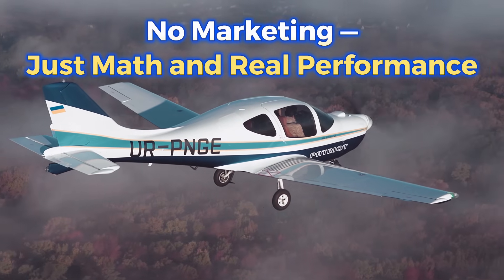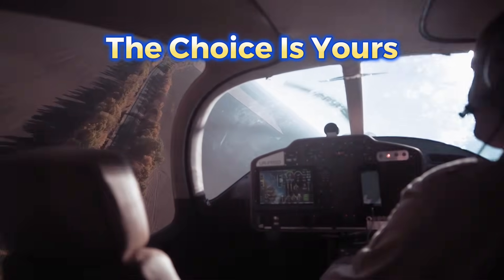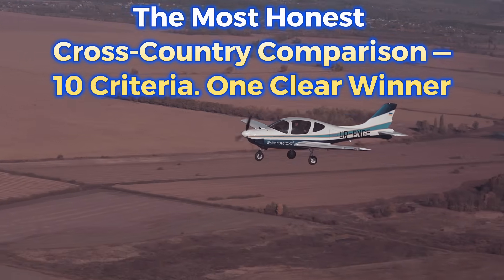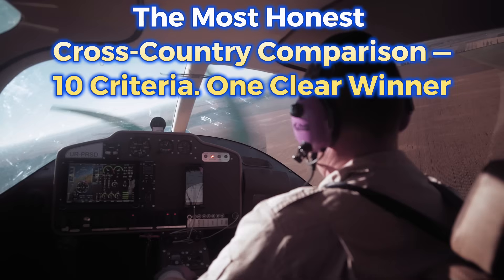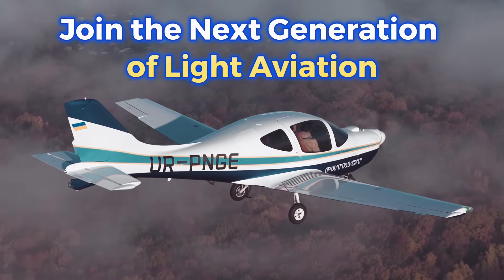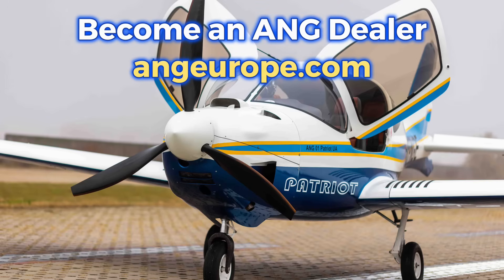There's no marketing here — just math and real performance. The choice is yours. We simply made the most honest analytical comparison across the 10 criteria that matter most for long-distance travel. If you want to join the next generation of light aviation or become an ANG dealer in your country, visit angeurope.com.